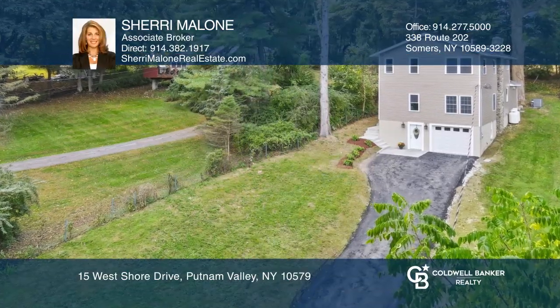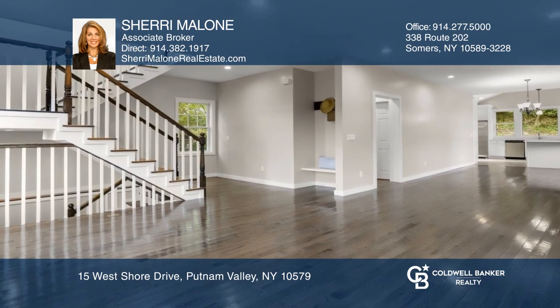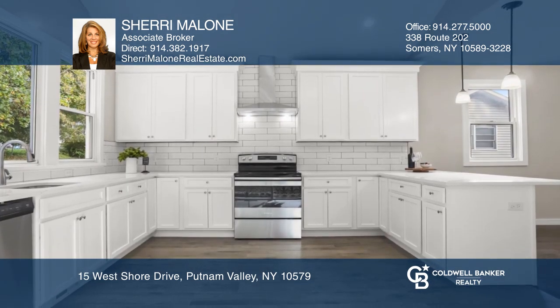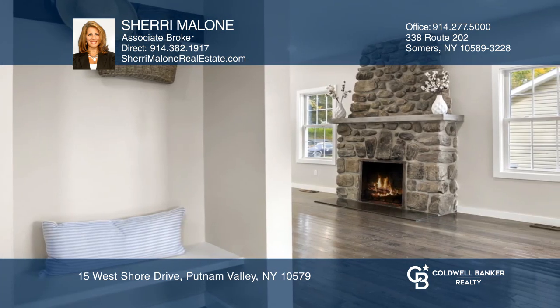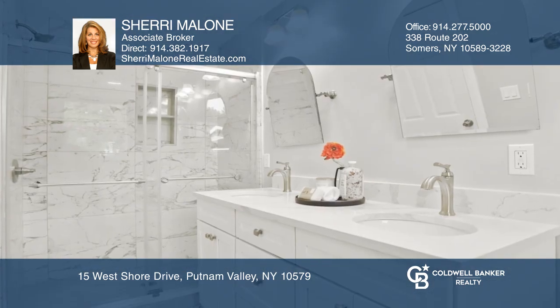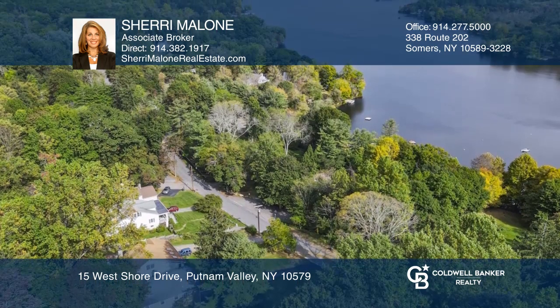Renovated three-bedroom, three-bath, colonial-style home close to the lake. Features include an open living room that flows into the dining area and kitchen. Warm yourself by the wood-burning fireplace or relax in the primary bedroom with a walk-in closet and full bath. Sliding glass doors lead to a patio for outdoor dining.